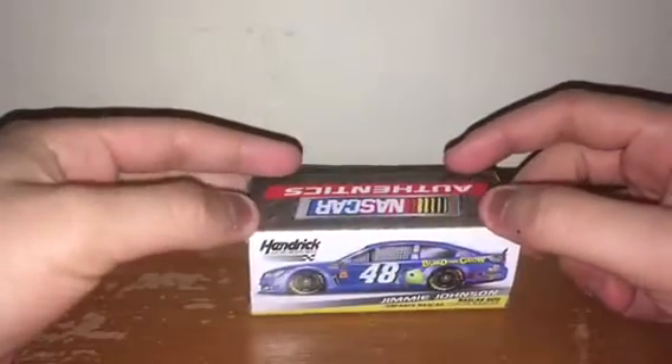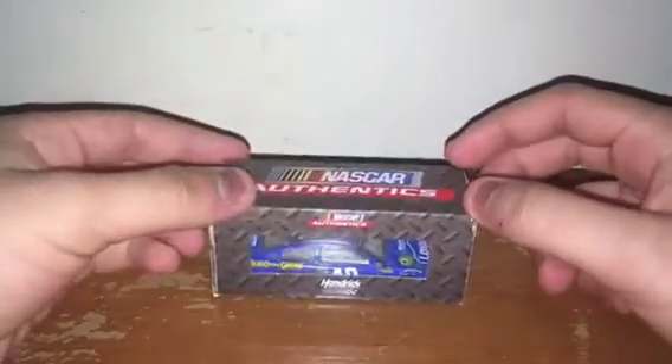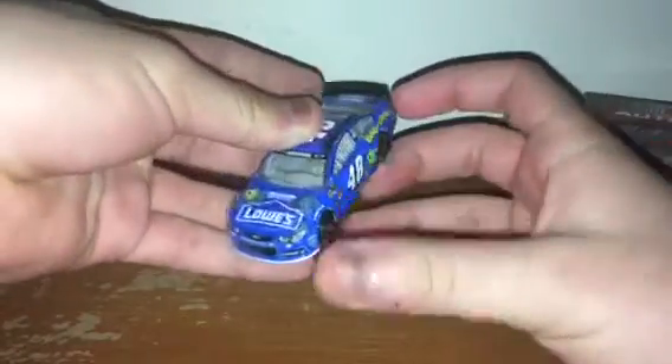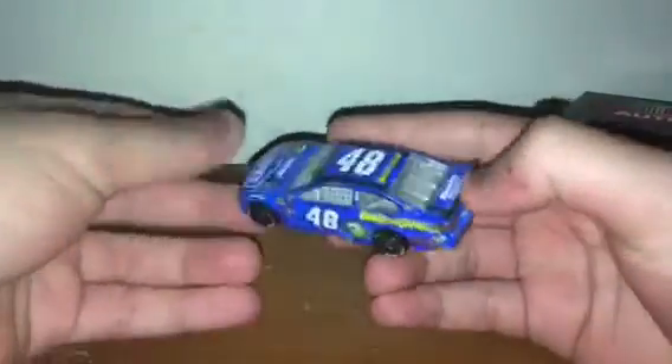My all-time favorite NASCAR Authentics Spin Master car is Jimmy Johnson's 2013 Lowe's Building Grill Monsters University Chevy SS for Hendrick Motorsports. This is one of my all-time favorite paint schemes from 2013 because I love Disney, I love Monsters University, and I love Jimmy Johnson. It's just a beautiful car. If you guys don't remember this car, I'm going to show you — I love the colors, but the Lionel version looks better because it has the actual colors. This one is dark blue but it doesn't bother me at all.